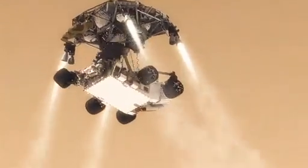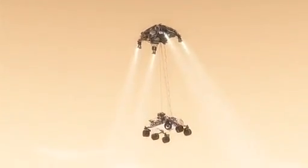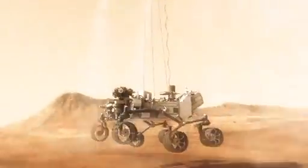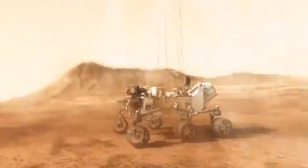20 meters above the surface, we lower the rover below us on a tether that's 21 feet long and gently deposit it on its wheels on the surface. As the rover touches down and is now on the ground, the descent stage is on a collision course with the rover. We must cut the bridle immediately and fly the descent stage to a safe distance.